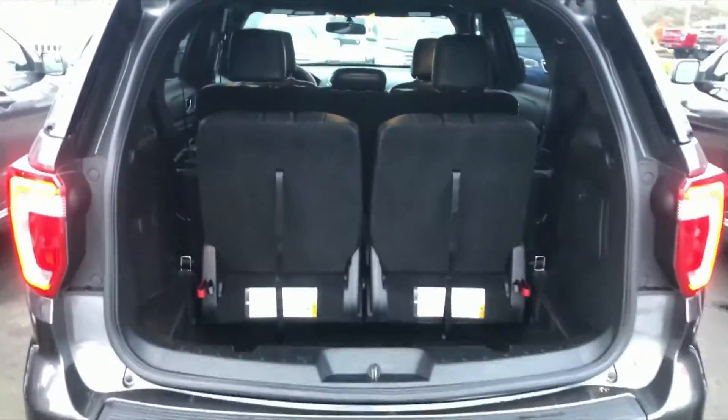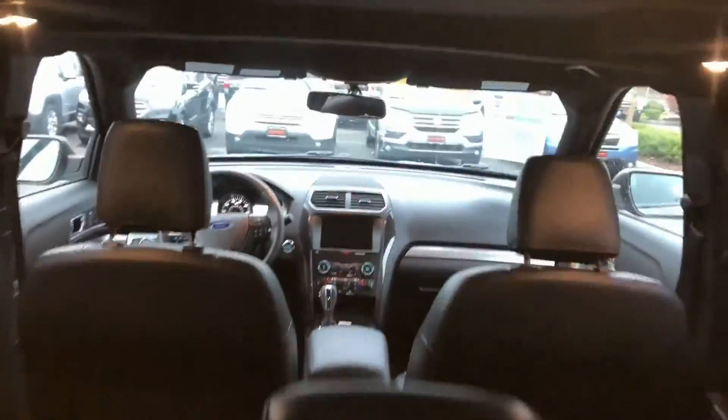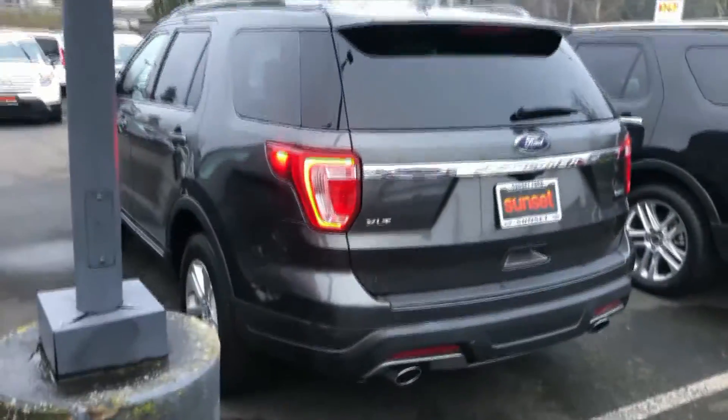Let me show you the ample cargo space here in the third-row seating. This Explorer does come equipped with a 2.3-liter EcoBoost motor, six-speed automatic transmission, with four-wheel disc brakes, and third-row seating as you can see.